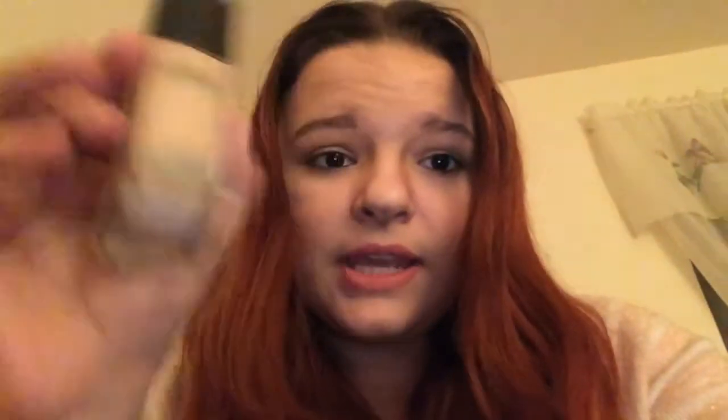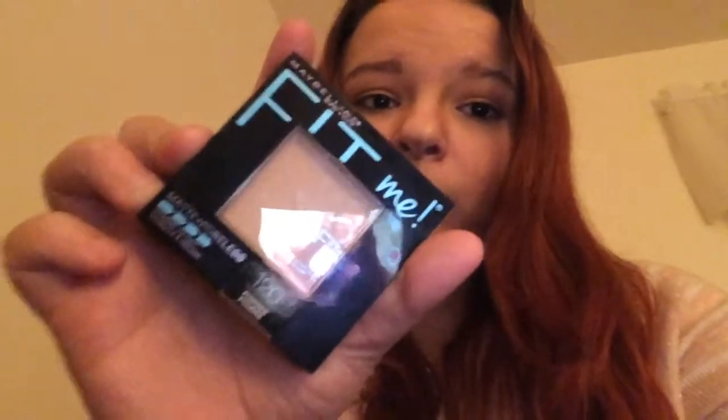First, I'm going to show you the Maybelline Matte and Poreless foundation in the shade Ivory. It was very cheap — like three dollars or something. I also have the Maybelline Baby Skin pore remover, which basically erases your pores so it looks like you don't have any. I also have the Fit Me powder foundation — also matte and poreless in the shade Ivory — also by Maybelline.